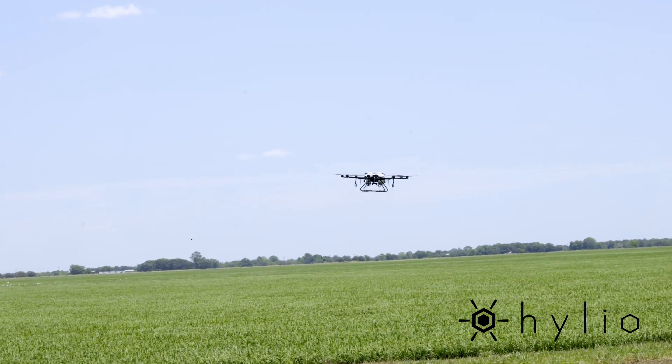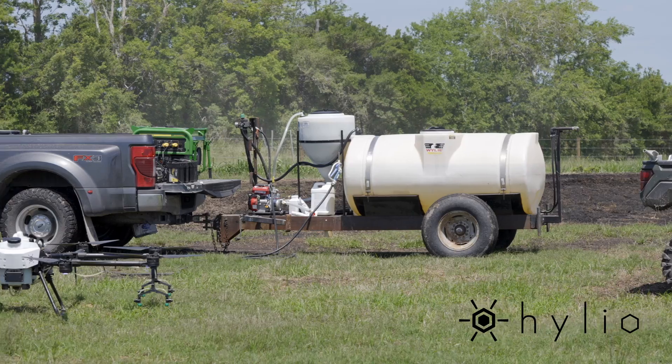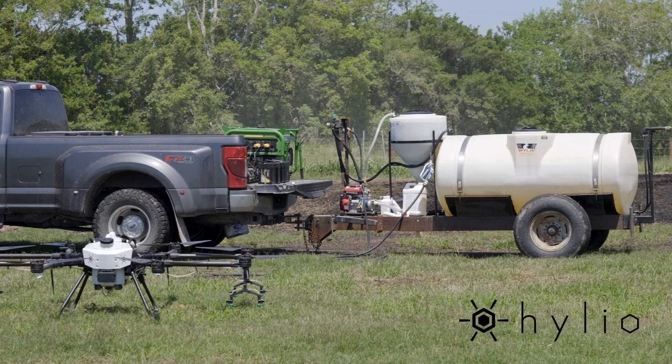Planes are typically charging $11.50 to $12 an acre, and I can only imagine it's probably going to go up higher with fuel and everything. The cool thing about the drone is there's no overhead — you don't have fuel, you just have battery.